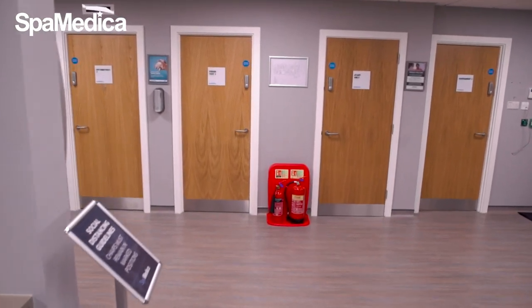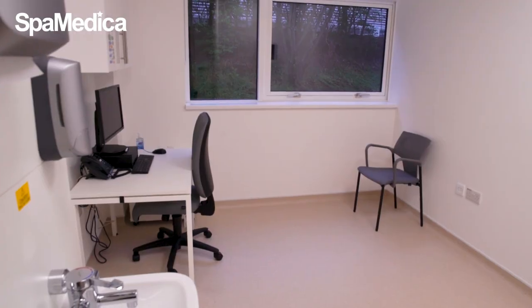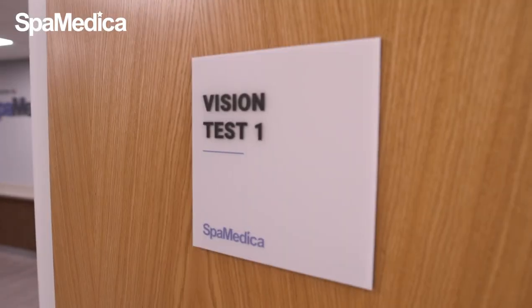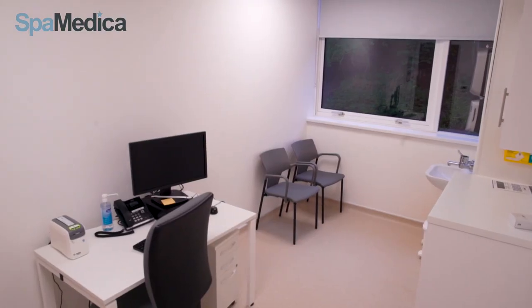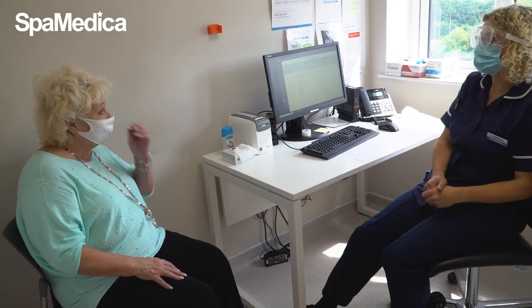The patients begin their assessment in our visions room where we check visual acuity to confirm the current visual level of the patient. The assessment room is where one of our nurses runs through some general health checks with our patients and talks through the process for surgery and answers any of their questions.